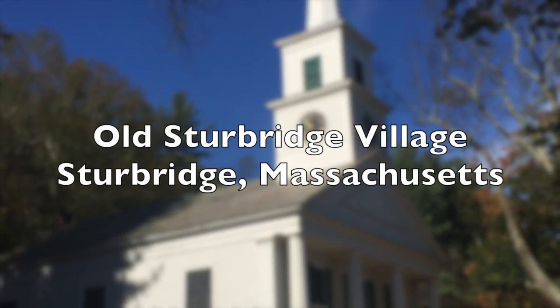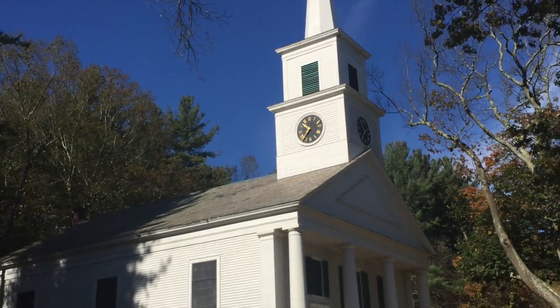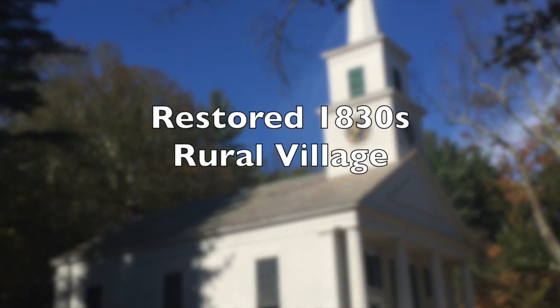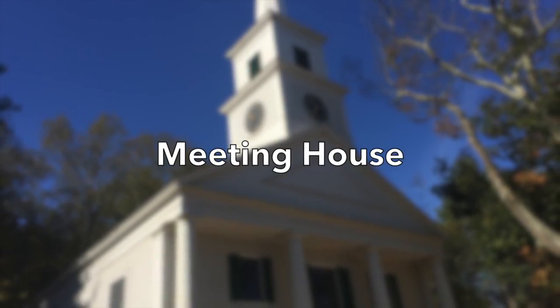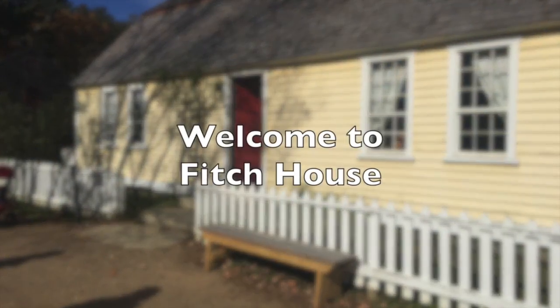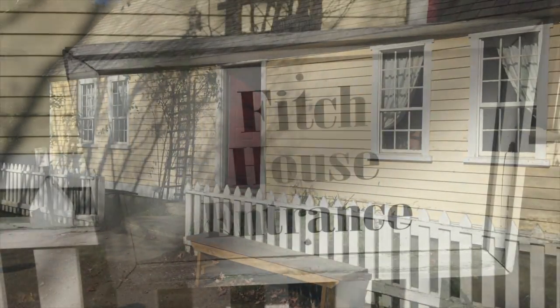Welcome to beautiful Old Sturbridge Village in Sturbridge, Massachusetts, where we're going to take a tour on this October day. We're going to start at the Meeting House and then proceed to what is for many people their favorite spot, the Fitch House.